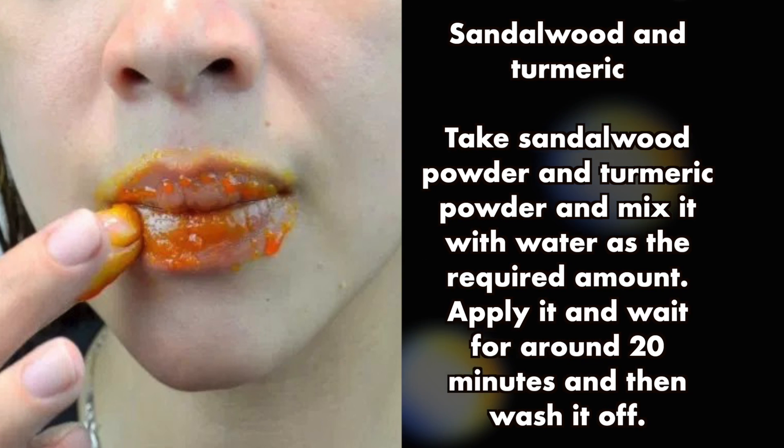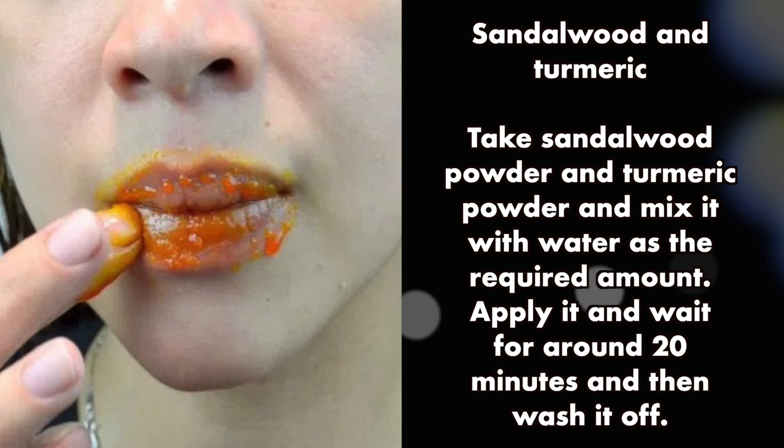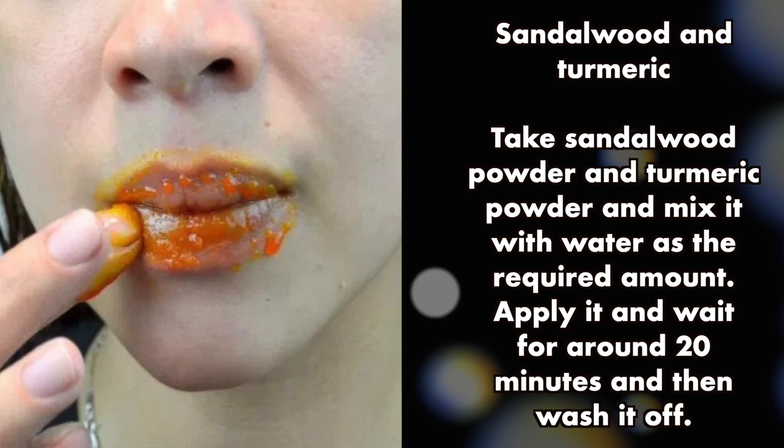Sandalwood and turmeric: take sandalwood powder and turmeric powder, mix with the required amount of water, apply it, and wait for around 20 minutes, then wash it off.